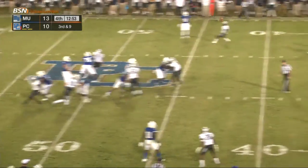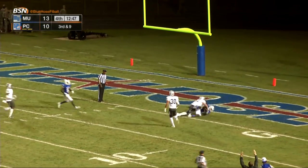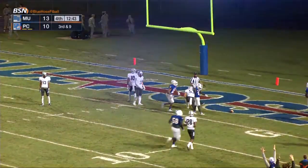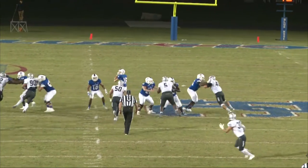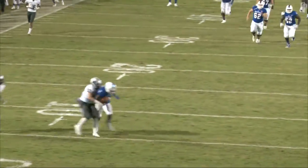Snap to Walker, he drops back, throws a fade — wide open. Makes a cut across the five, across the goal line for a touchdown! Daryl Wilson wide open, makes a couple of moves, gets in the end zone. And just like that, Presbyterian regains the lead. I don't know how he got that wide open, but there was nobody around him.